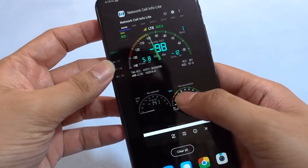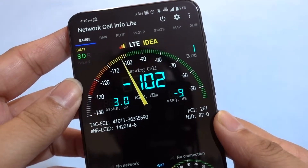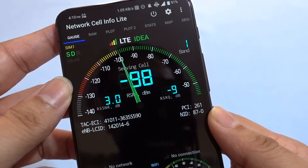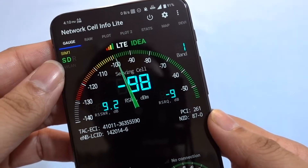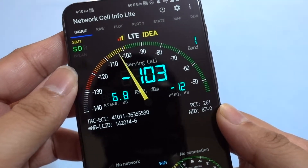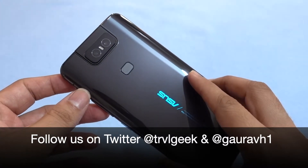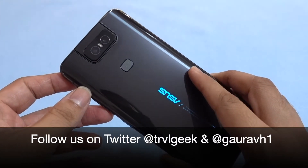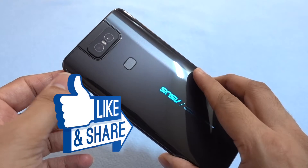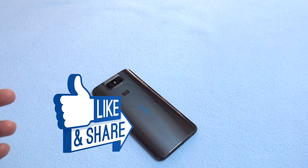Once it's activated, if the device supports it, you won't have an issue. As you can see, I'm getting very decent cellular coverage on the Idea LTE network here with Band 1. Thanks a lot for watching this video — if you liked it, don't forget to click thumbs up and subscribe to this channel. This is Traveling Geek, signing off. Thank you.